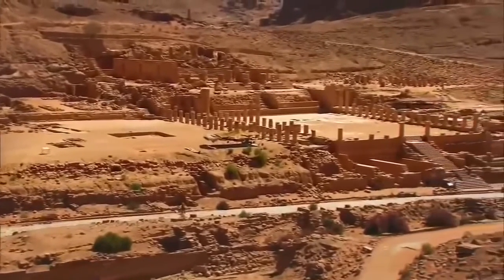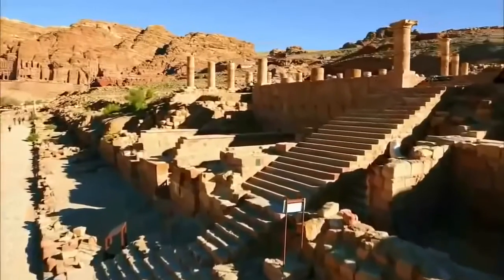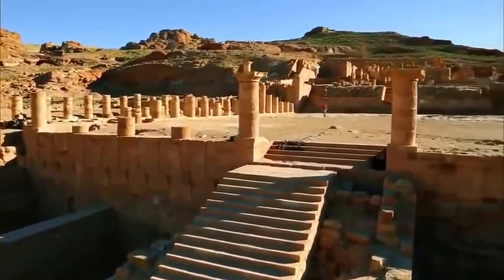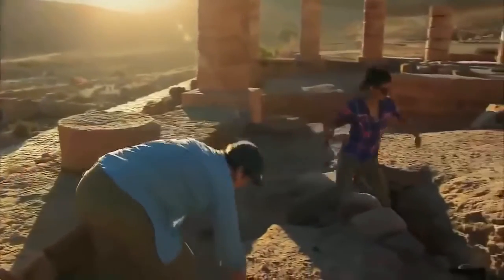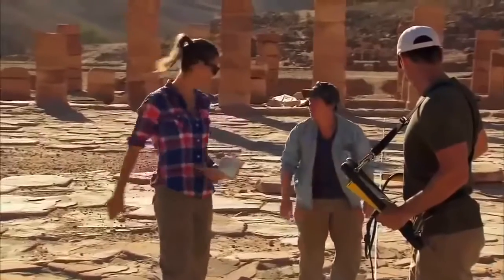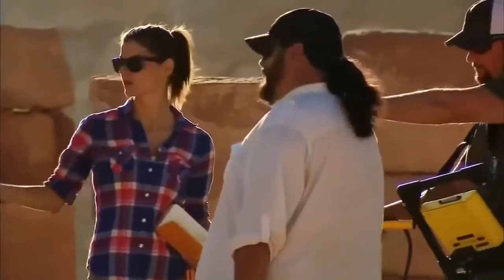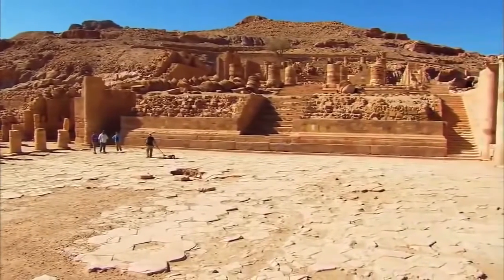One clue is in the city center at a structure known as the Great Temple. Its monumental stairway leads to a large stone platform surrounded by over a hundred columns. Holes in the courtyard show there are channels running underneath them. Sue Alcock leads a team from Brown University to investigate. If we could make all this surface architecture go away and look down, I think we'd see quite a network of these channels and canals.